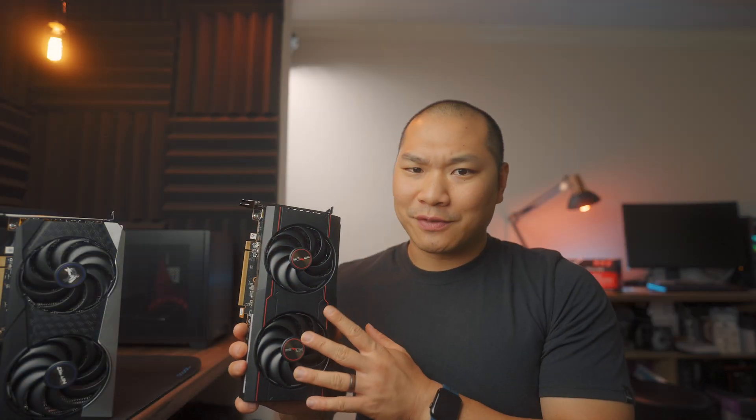So this Pulse card is pretty impressive — it's actually running a little bit better than the Nitro Plus, which is supposed to be the higher-tier card. If you want to improve the Nitro Plus, you could throw a little more power at it and overclock it a bit to get the same performance, then dial up the fan speeds. But yeah, out of the box, the Pulse is looking like the better performer here.